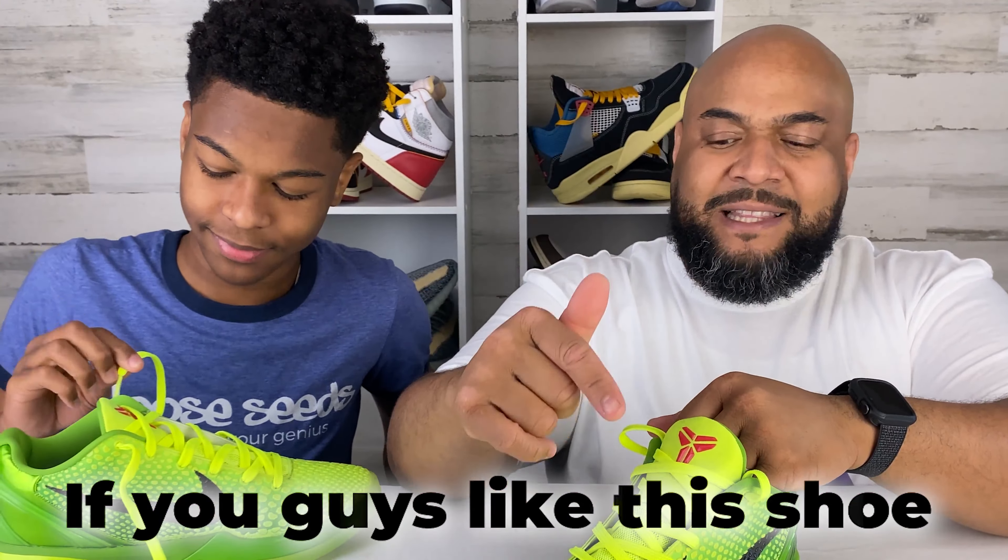If you guys like this shoe, let us know. Do you have a pair of the Grinches? Did you get the originals in 2010 or a pair of Protros? What do you think? What's your rating? Is this high up your list? Let us know. C-Squad, thank you very much for watching this video. Watch another one right now, and we'll see you there. Peace.